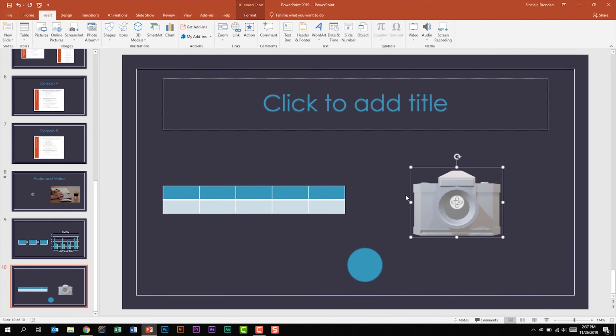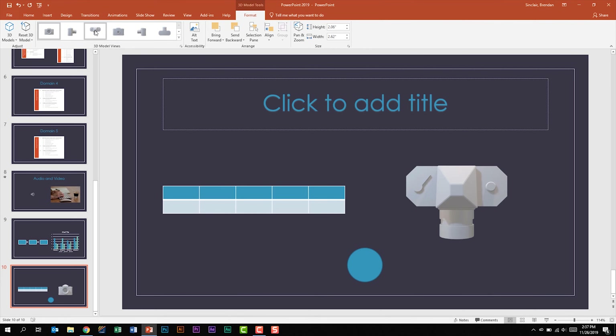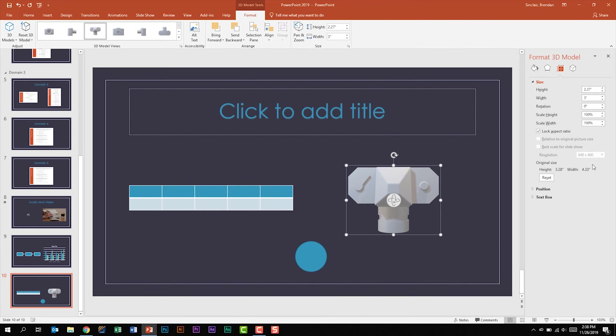The 3D objects are easy enough to insert. With it selected, I get the 3D Model Tools Format tab. The main thing that's a little different is the 3D Model Views — if I wanted to view it from the top, I can select it and my perspective changes. You also have things like Alt Text, alignment options, and you can change the height and width. If you need to get deeper into the advanced settings, click the Size dialog launcher box to get more options on the right.